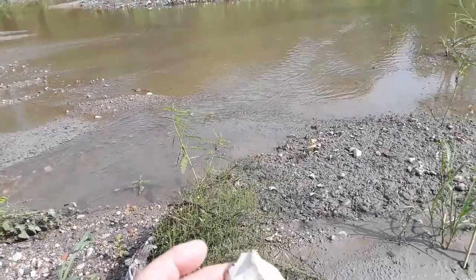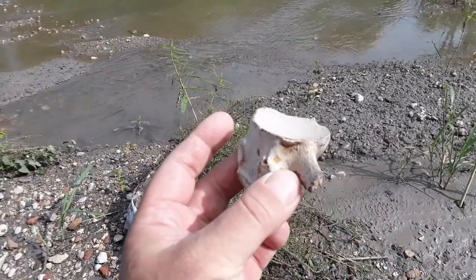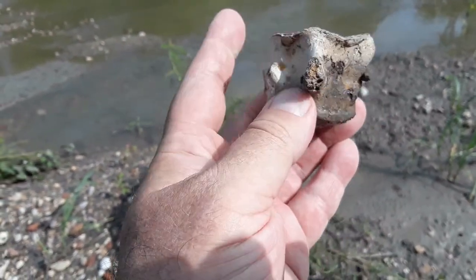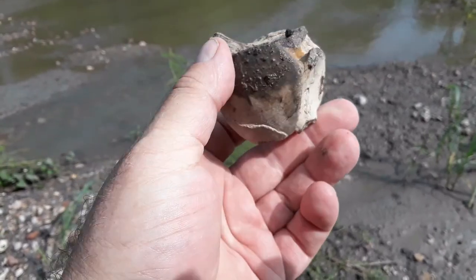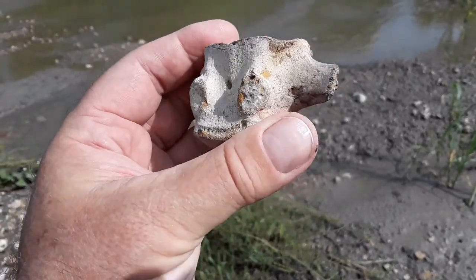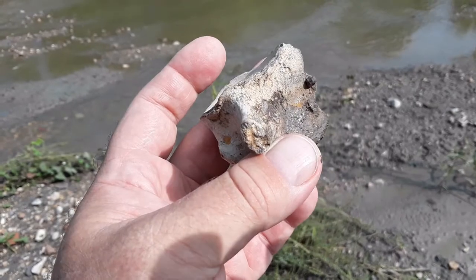I was just walking along and sitting next to this bush right there on the ground was this vertebrae. It's a different color — you see the dark color in there, but this one is actually white. It still has some of the other bone fragments on it, so maybe the white is the enamel — I'm not really sure. Nice find, very happy with it. We will be taking that home.